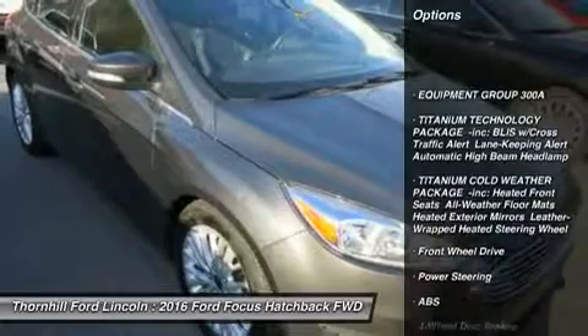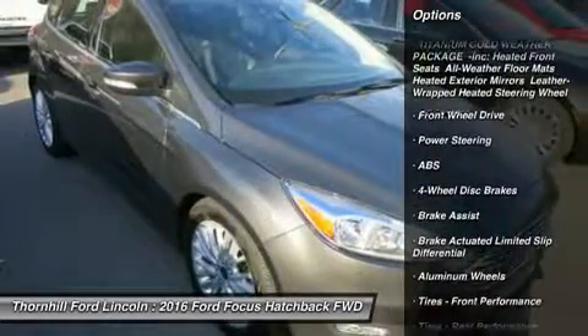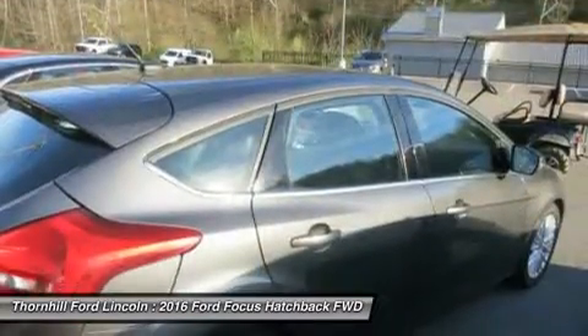Titanium Cold Weather Package incorporated: Heated Front Seats, All Weather Floor Mats, Heated Exterior Mirrors, Leather Wrapped Heated Steering Wheel.